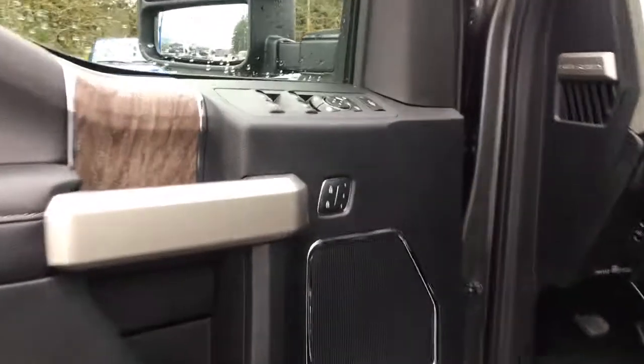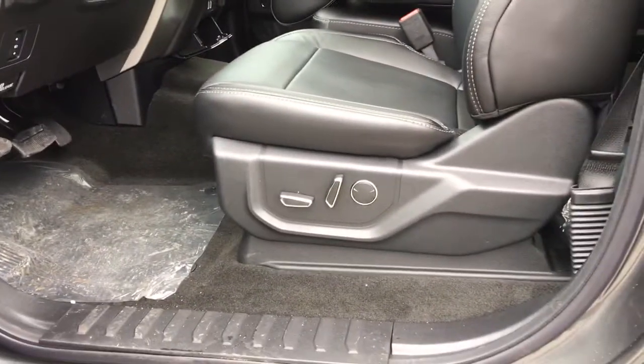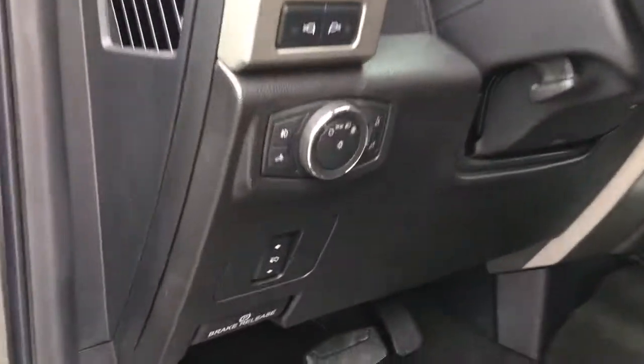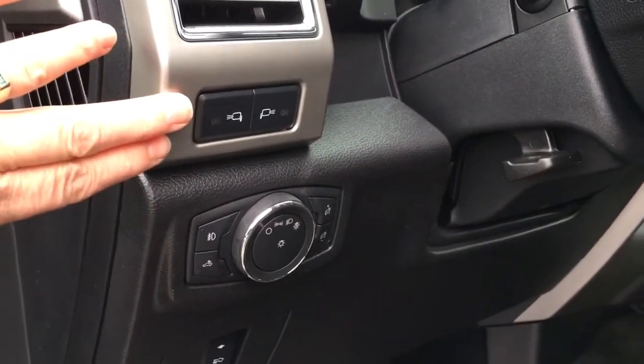Storage and speaker in the door, as well as power locks, windows, and mirrors. You also have memory for the driver's seat. The driver's seat is powered with lumbar. Your power pedals are located here, your lighting controls here, and these are your LED side mirror lights. You have a grab handle in the body making it easier to get in.